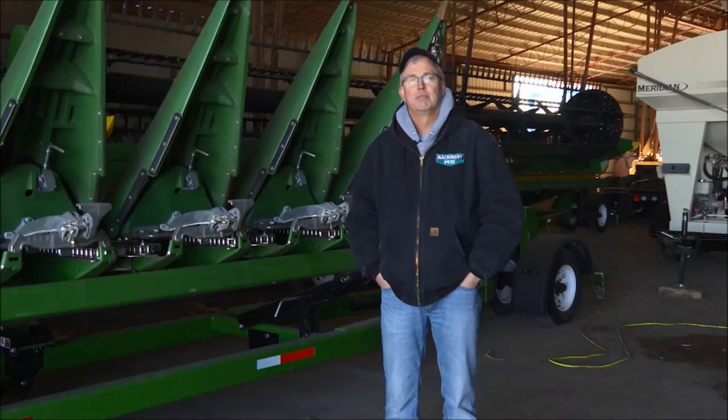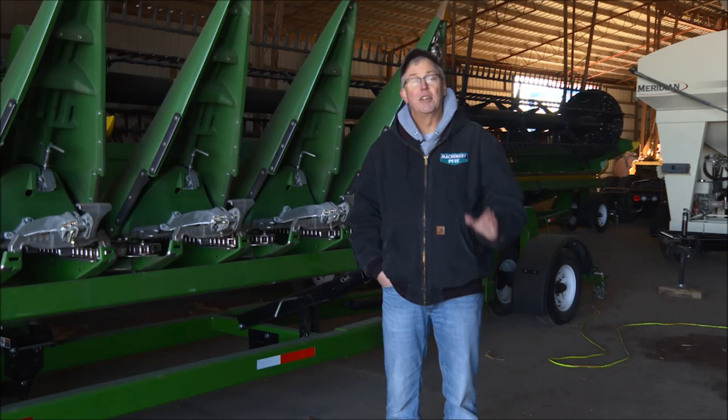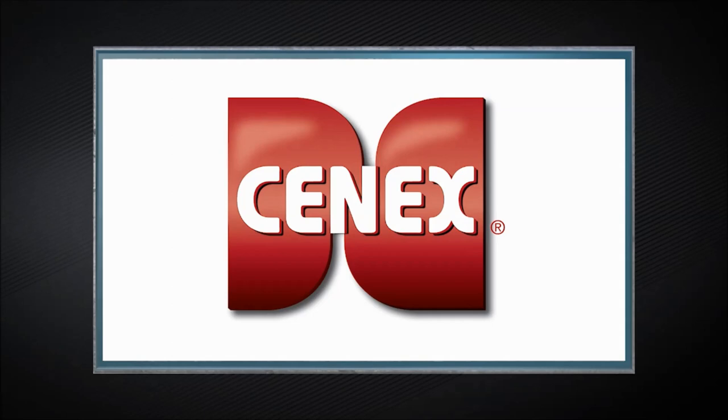Stay with us, folks. Coming up, we've got a pair of late model heads you're not going to want to miss sell — a 2019 John Deere 708C 8-Row Cornhead and a 2016 635FD. Machinery Pete TV, brought to you by the Cenex Total Protection Plan, the best warranty in the agriculture industry that keeps you in the field and provides you peace of mind. Visit Cenex.com.